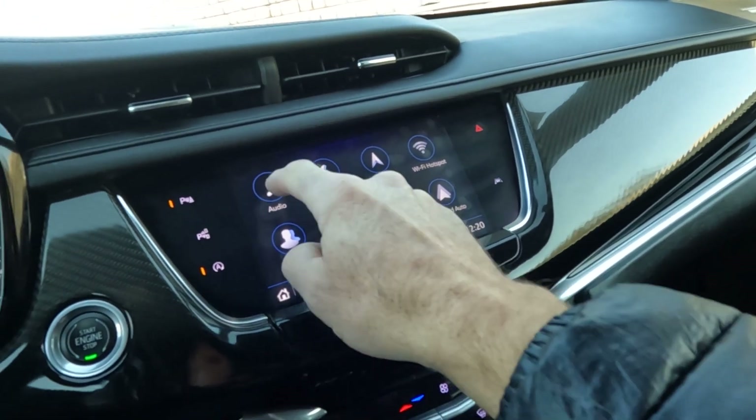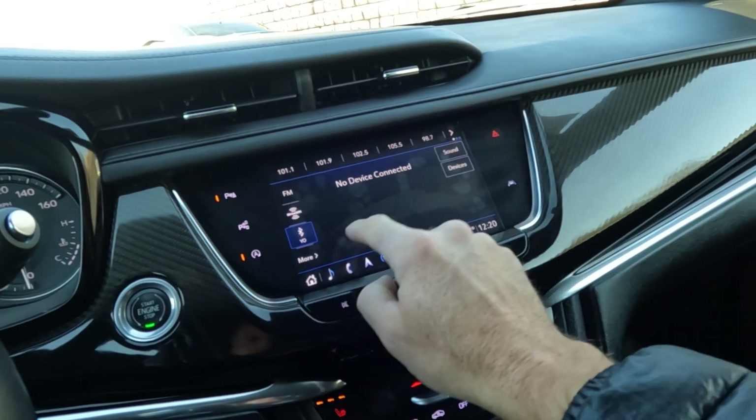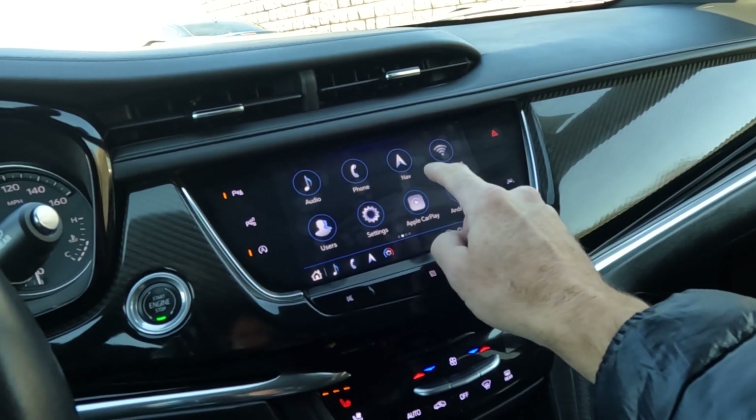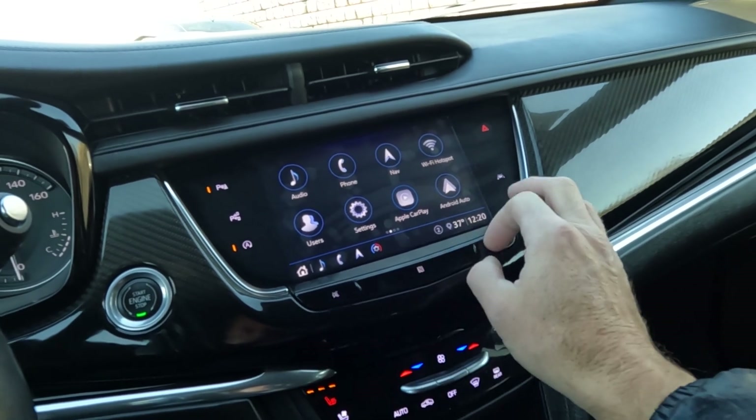Coming over here you have your audio, and then your sources for sound are AM, FM, Sirius XM, and Bluetooth. And right here you have navigation, Wi-Fi, Android Auto, and Apple CarPlay.